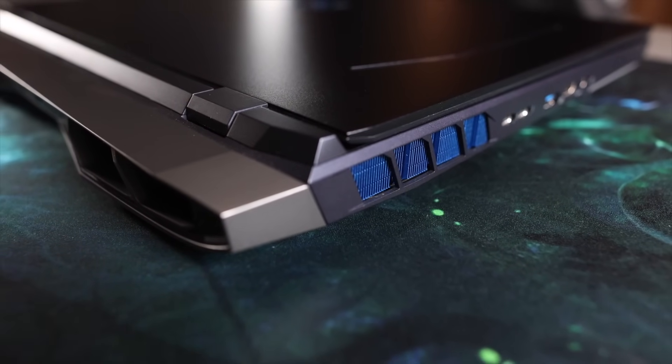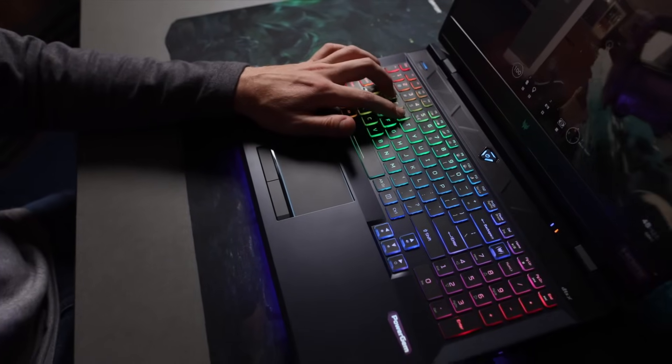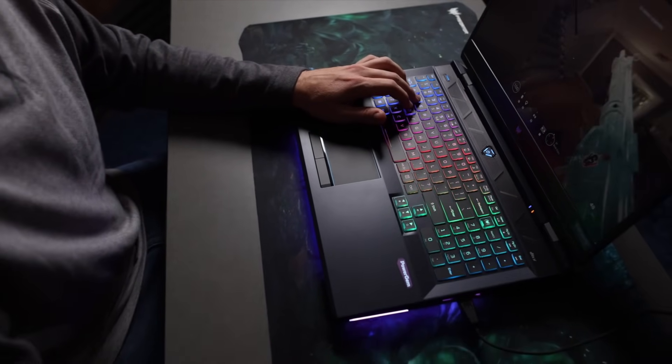Another big factor that goes into being able to play and be comfortable on a laptop is how effectively it can cool itself. This is where I really feel the entire Predator lineup defines itself. The fifth generation Aero Blade 3D fans, Vortex Flow, and Power Gem technology work together to keep the laptop cool even in long gaming sessions.